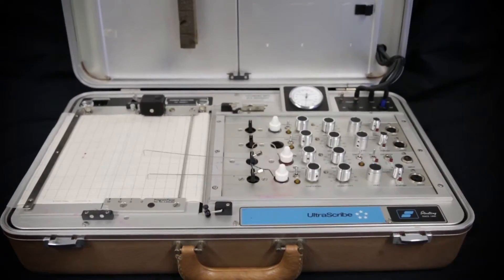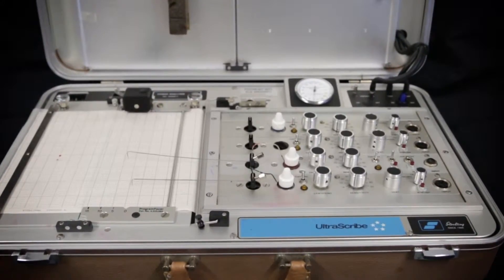Given the generally poor rates of lie detection accuracy shown by people and also by some law enforcement groups, can we turn to machines to help us improve our accuracy? When most people think of lie detecting machines, they probably think of the polygraph, which is also sometimes simply called a lie detector.